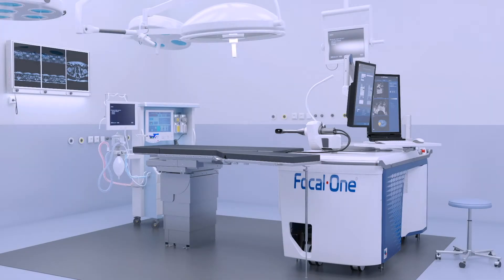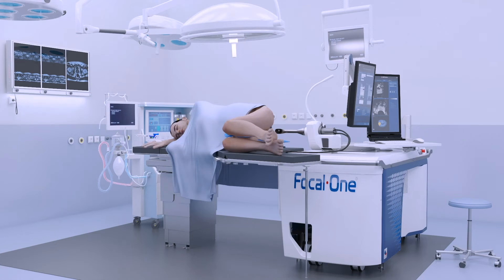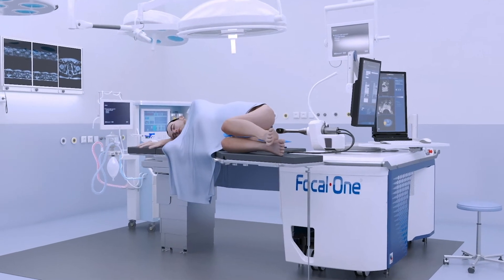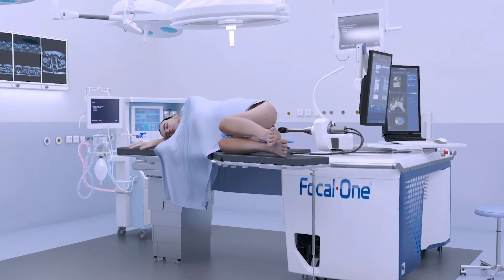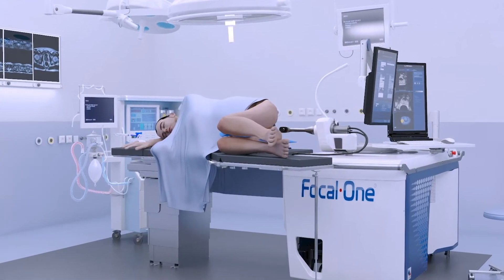The HIFU procedure is performed in an outpatient setting. The patient is placed on a standard OR table in a lateral decubitus position under general or spinal anesthesia. First, the probe is manually inserted into the rectum by the physician.